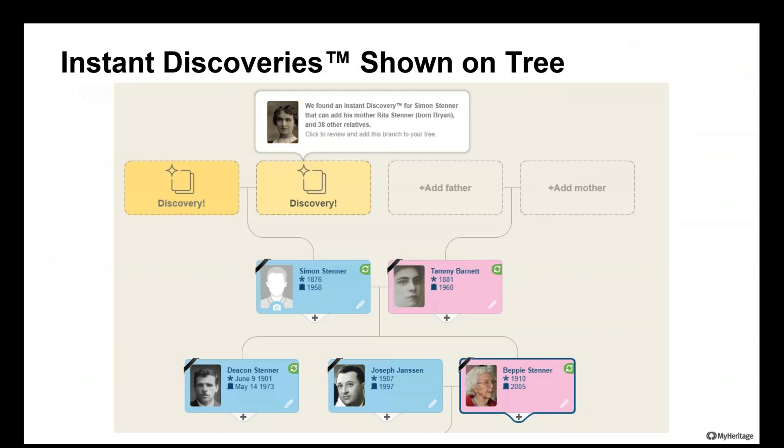What if you already have a family tree on MyHeritage, or after a few weeks you have a new discovery? MyHeritage will show it to you right on your family tree. Based on somebody in your tree, you can get up to 50 people from a specific branch. You are not obligated to accept every discovery, but depending on the branch you're researching, it will definitely help you.